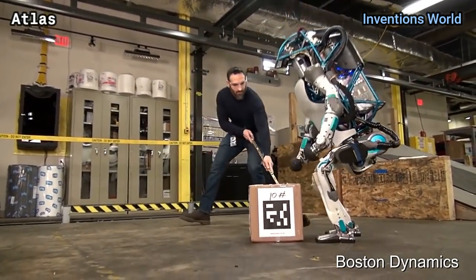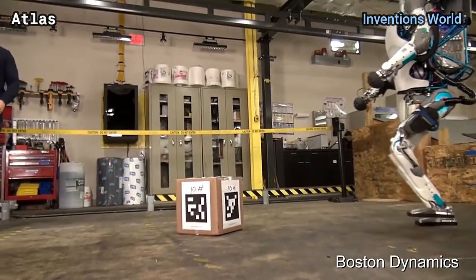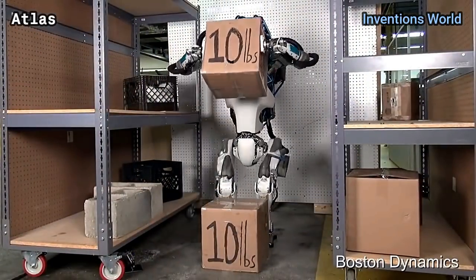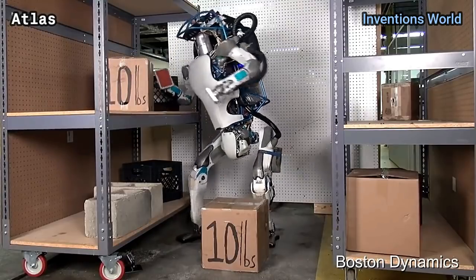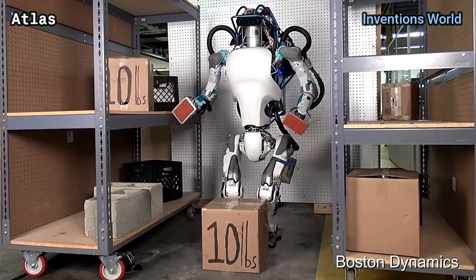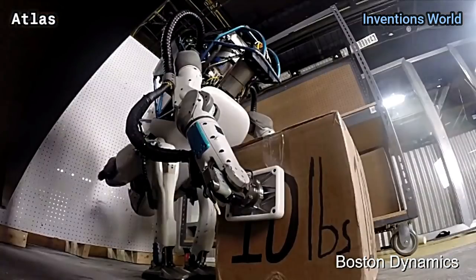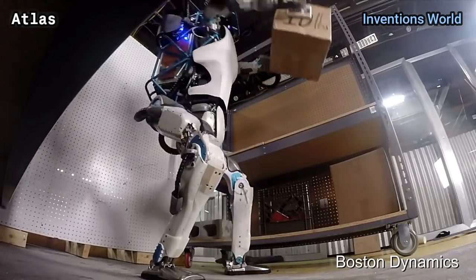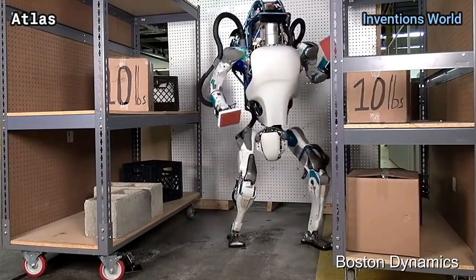Atlas is based on Boston Dynamics' earlier Petman humanoid robot and has four hydraulically actuated limbs constructed of aluminum and titanium. It stands approximately 5.9 feet tall, weighs 330 pounds (150 kilograms), and is illuminated with blue LEDs. Atlas is equipped with two vision systems — a laser rangefinder and stereo cameras — both controlled by an off-board computer.